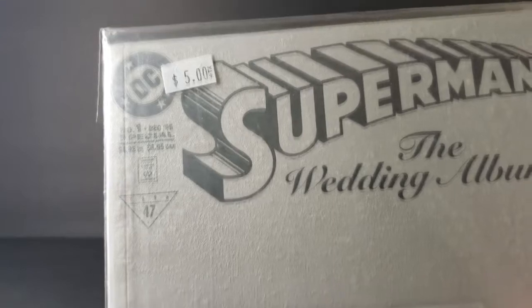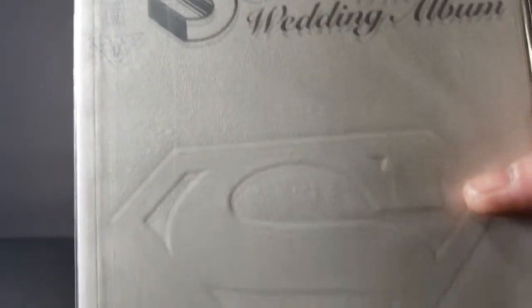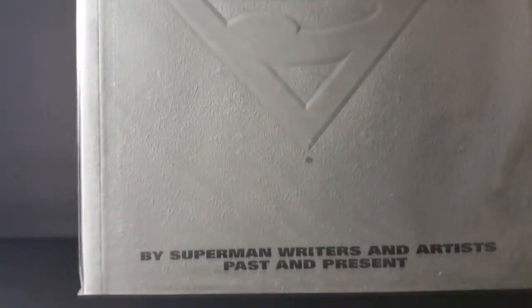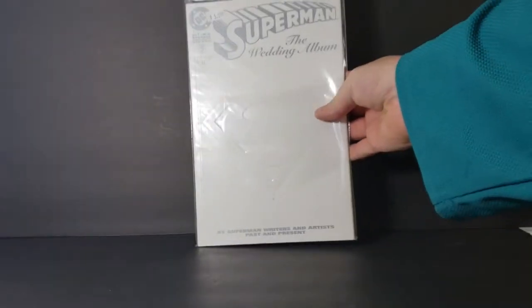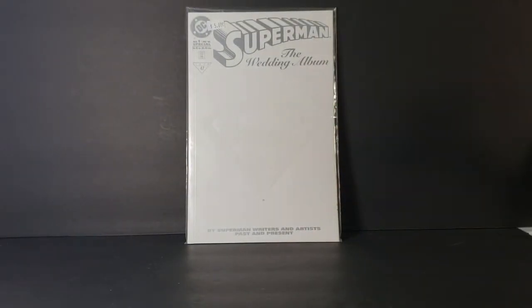First up, we have Superman Special number one, the Wedding Album. Nice white cover. I did pay $5 for this — by Superman writers and artists past and present. I've always wanted this issue. I just like the all-white cover and the pushed-out Superman symbol. Very cool, very nice.